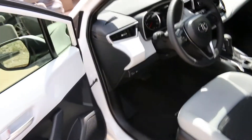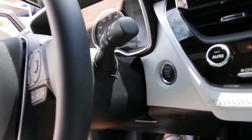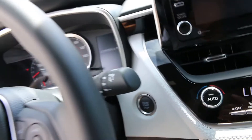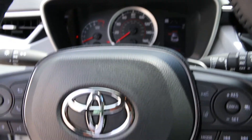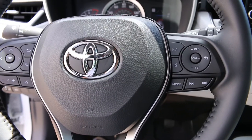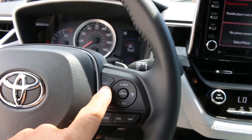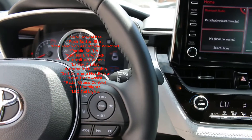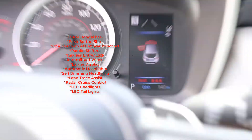You open up the door and it unlocks just by touching it. It also has the push to start. And this one's also got the larger display — another option. Pretty nice instrument cluster and steering wheel controls for the radio.